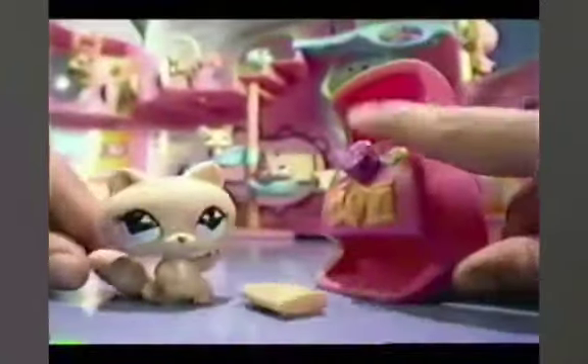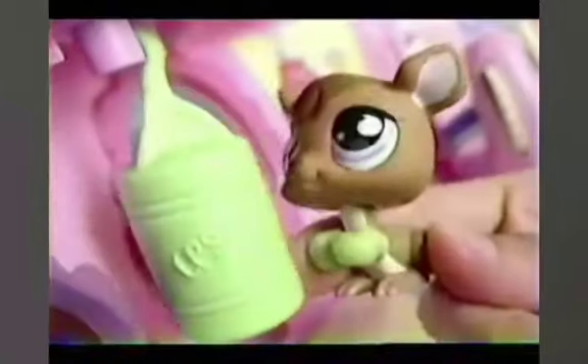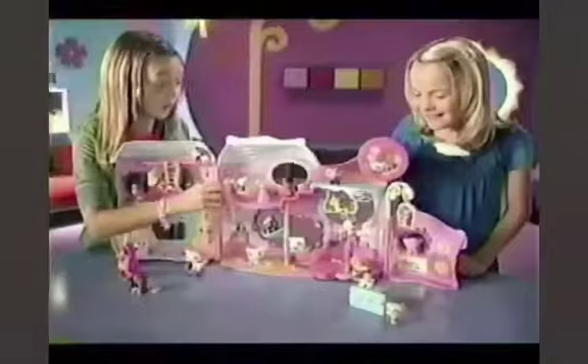Is that a kangaroo? Yep, he's new! You can jump, spin, move and groove in the new Fitness Club!